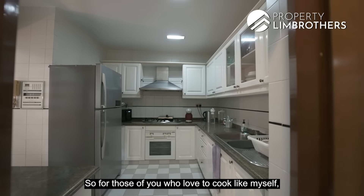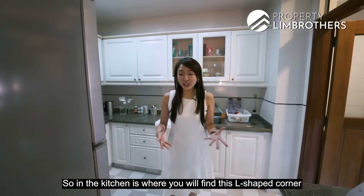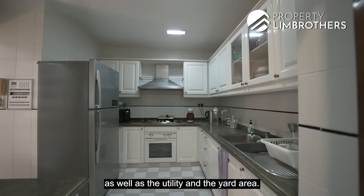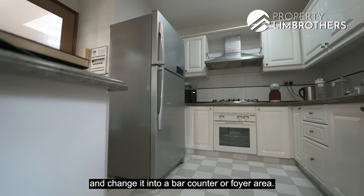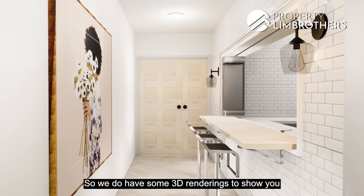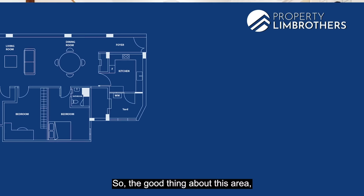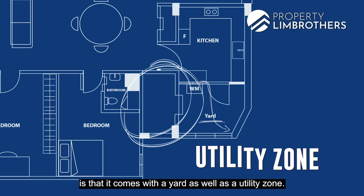For those of you who love to cook, this is the section you definitely want to see. In the kitchen you will find an L-shaped corner as well as your utility and yard area. You can hack down this wall and change it into a bar counter or a foyer area — we have 3D renderings to show you how. The good thing is this area comes with a yard as well as a utility zone.